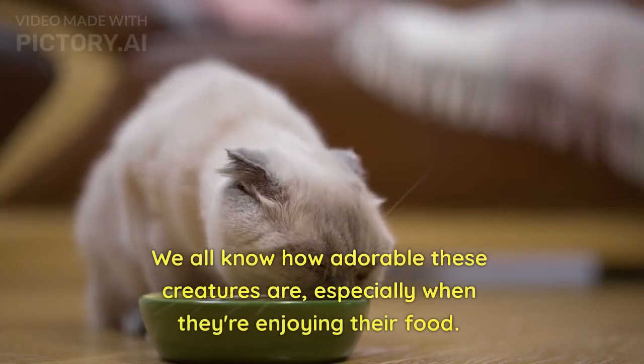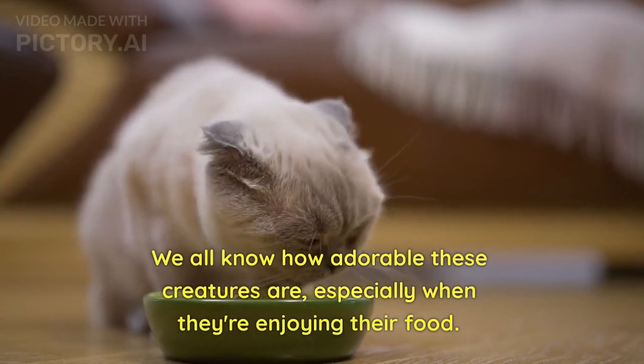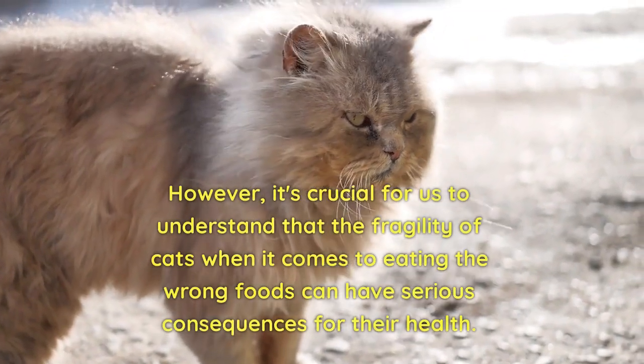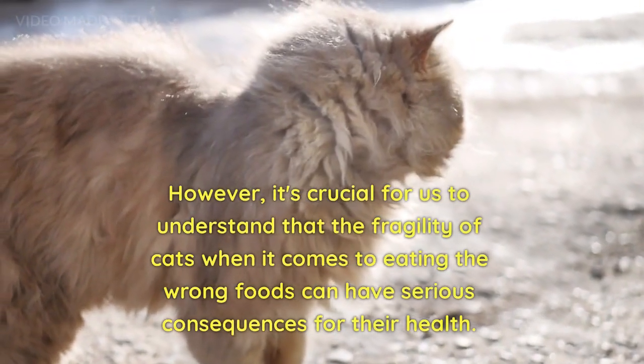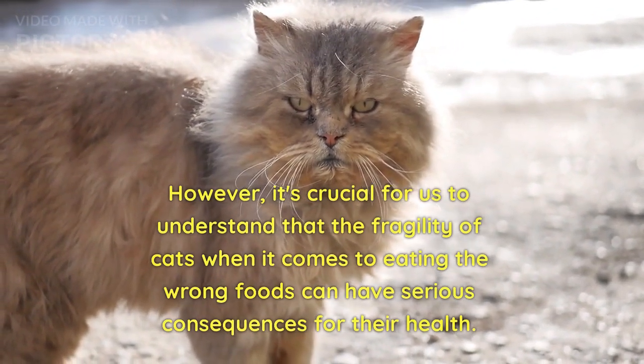We all know how adorable these creatures are, especially when they're enjoying their food. However, it's crucial for us to understand that the fragility of cats when it comes to eating the wrong foods can have serious consequences for their health.